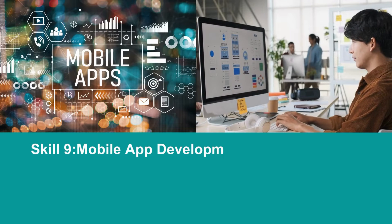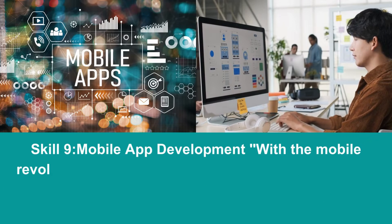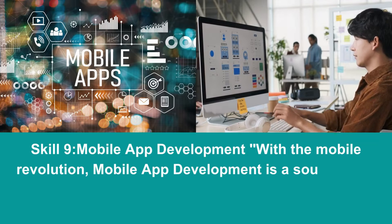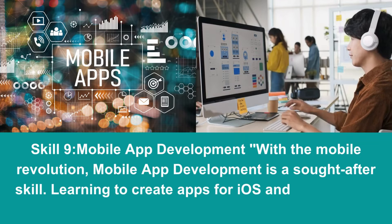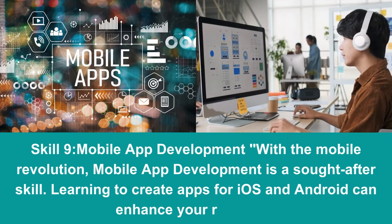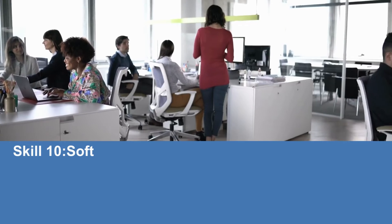Skill 9: Mobile App Development. With the mobile revolution, mobile app development is a sought-after skill. Learning to create apps for iOS and Android can enhance your resume.